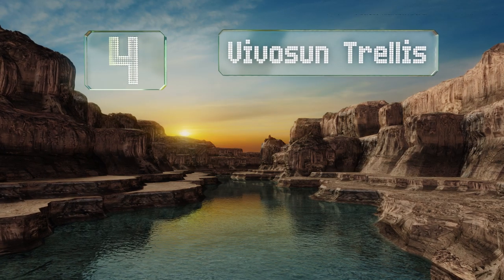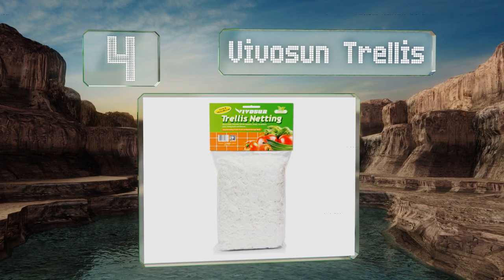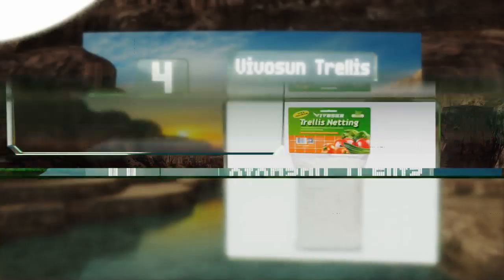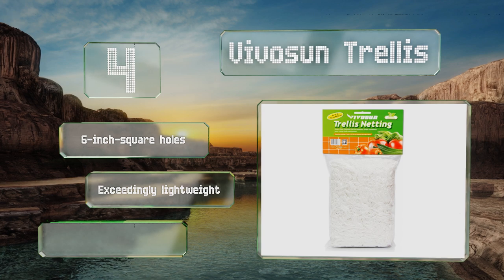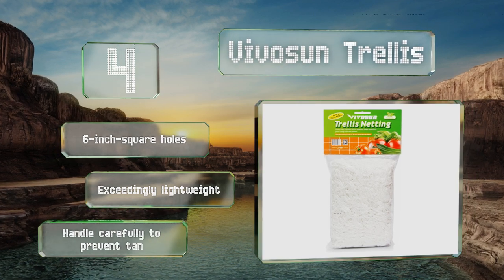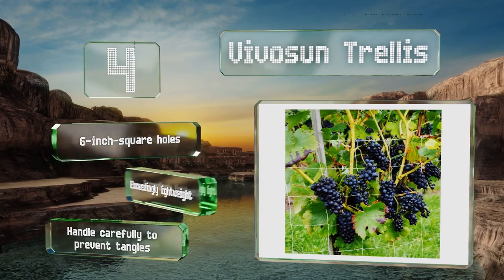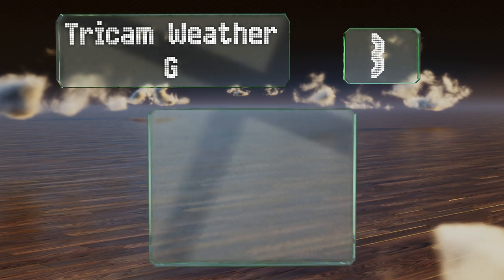At number four, it's up, up, and away with the Vivo Sun trellis, which helps your greenery reach for the sky. There are two sizes to choose from, both of which can be cut to your exact specifications, though you'll need to provide your own support structure or poles. It's equipped with six-inch square holes and is exceedingly lightweight, however you should handle it carefully to prevent tangles.